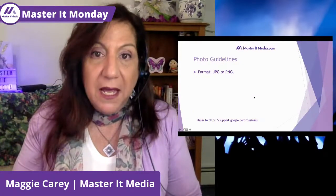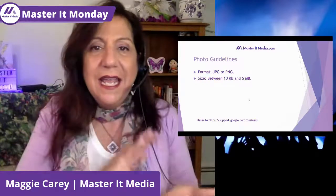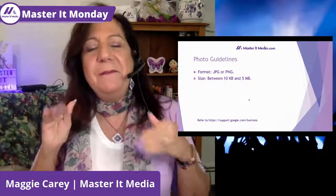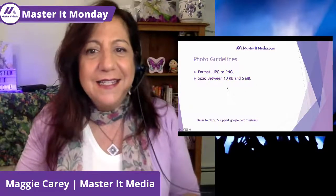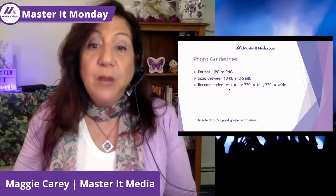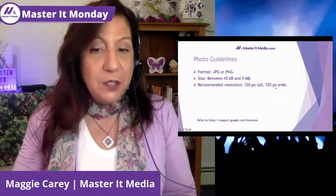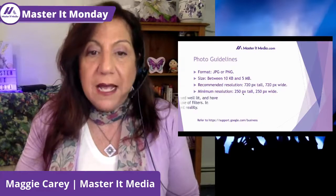Let's talk about the different guidelines. Photos should be in JPEG or PNG format. They should be between 10KB and 5 megabytes. 10KB is really tiny and can be very blurry, so you may want more than that. I recommend uploading something less than a meg. The recommended resolution is 720 pixels by 720 pixels — that's square, but it doesn't necessarily have to be square. The minimum resolution is 250 pixels, which is really tiny, but that is the minimum.